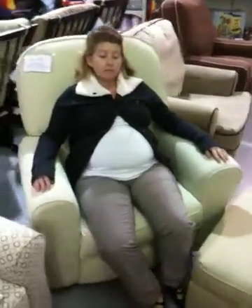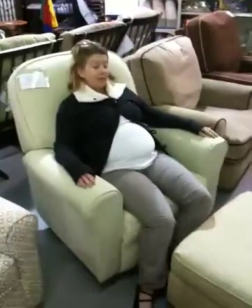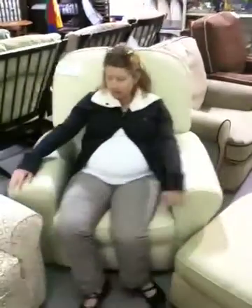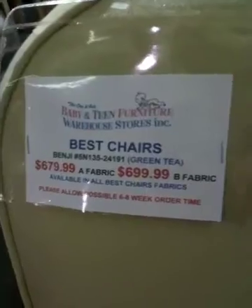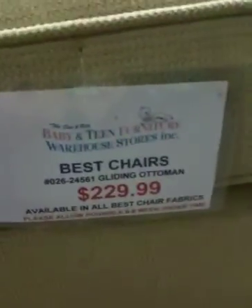But what if the kid leans on it and it moves on him and he falls? They're not going to go for it. Well, this is the one we like, and here's the price. So depending on the fabric, the chair is either $680 or $700, and then the ottoman comes at an additional cost at $230.